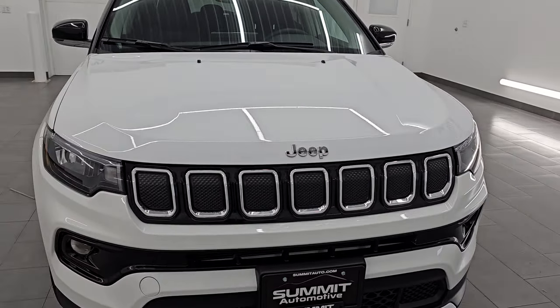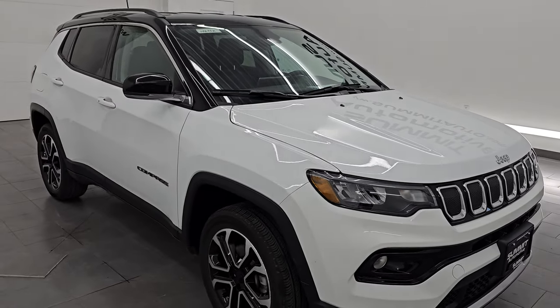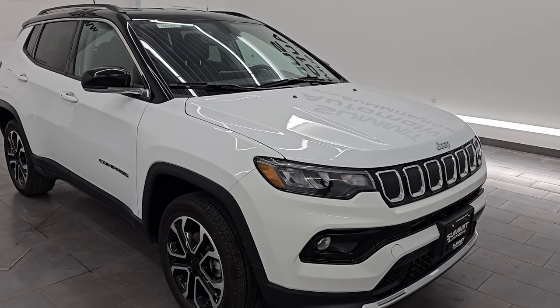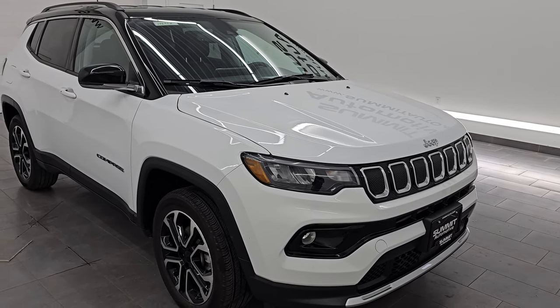It puts out 180 horsepower and is paired up with the 9-speed automatic transmission. This Jeep has been fully safetied and inspected by our service shop. It has a fresh oil and filter change, all the fluids have been checked and topped off, and it is 100% ready to go.